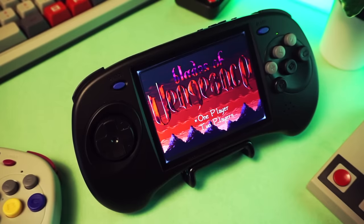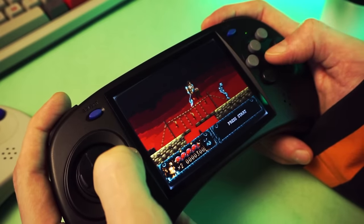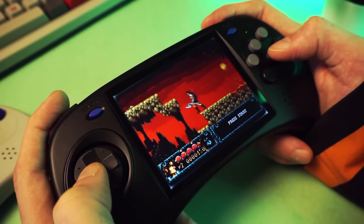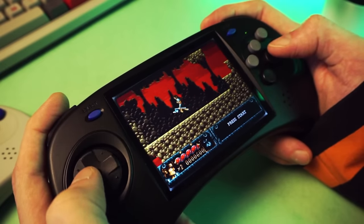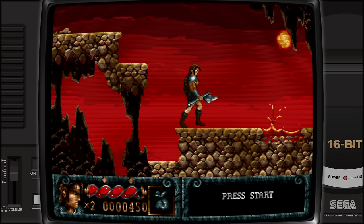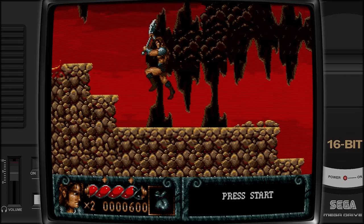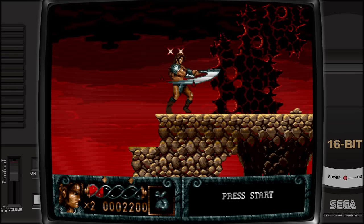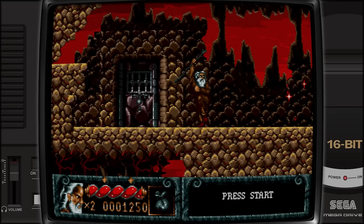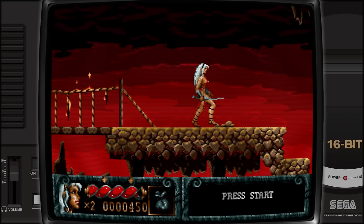Blades of Vengeance. This one is a good classic sword and sorcery vibe — side-scrolling action, platformer adventure thing. Games like this bring me back. I've always been a fantasy nerd. When I was a kid in the 80s and 90s, this sort of vibe was all over the place. I just love warriors with big-ass swords, wizards with beards, and scantily clad barbarian babes.